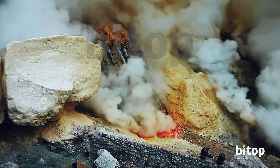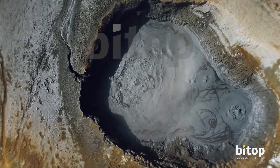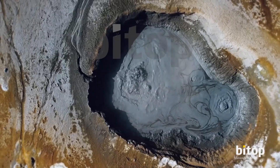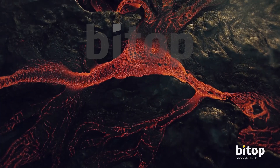For millions of years, life on Earth has thrived, even in the harshest and most hostile environments. Here you'll find remarkable microscopic creatures — the extremophiles.